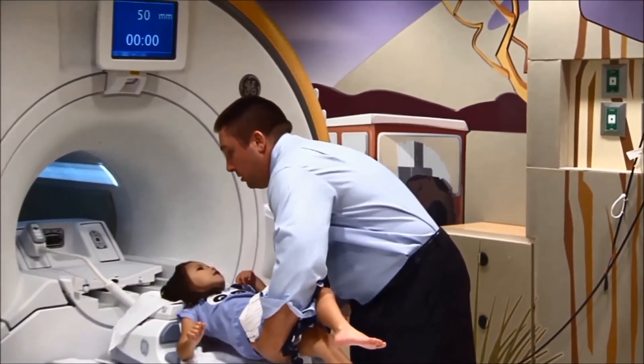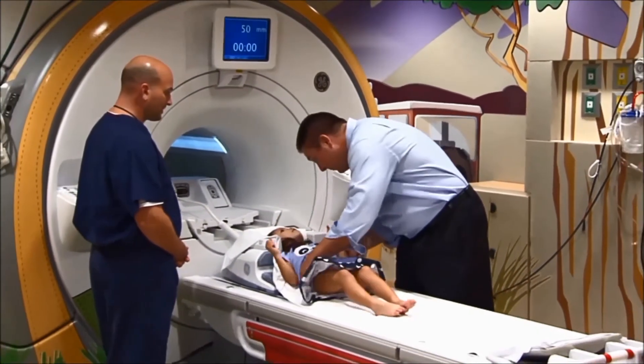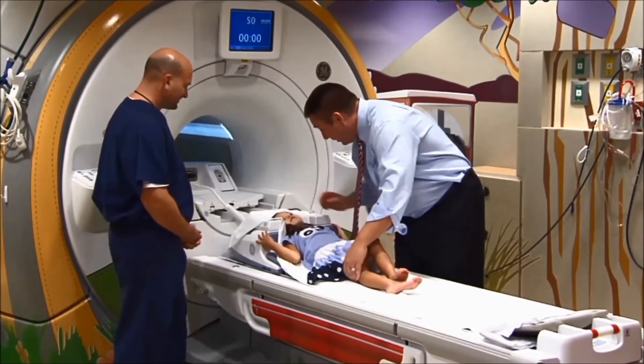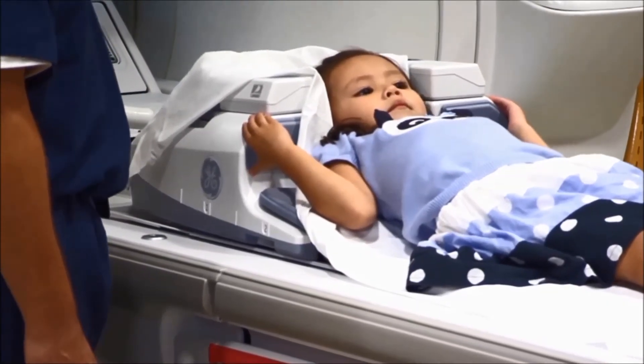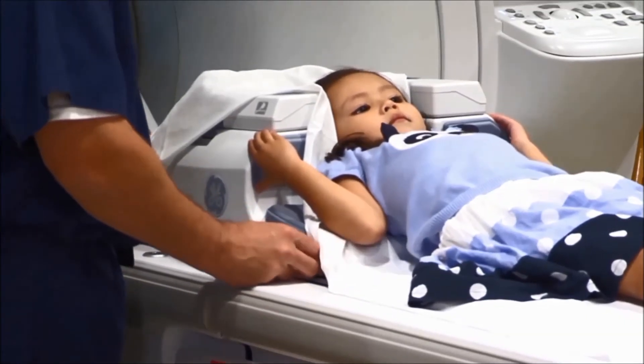Because the machine produces loud tapping and buzzing noises, children are provided with earplugs or headphones to protect their hearing. Some children may find it uncomfortable to remain still for long periods, while others may experience anxiety during the exam. Ask the doctor if sedation will be needed to help your child remain still, and discuss whether your child should not eat, drink liquids, or take medication beforehand.